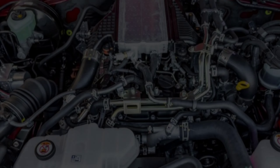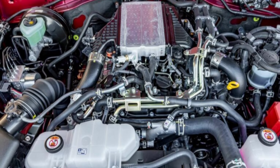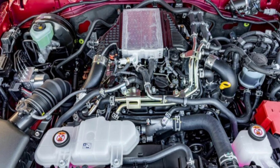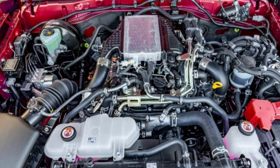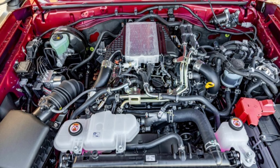Unlike Japan, where the Land Cruiser 70 series is exclusively available with turbo diesel engines — a 2.8-liter inline-four or a 4.5-liter V8 — buyers in the United Arab Emirates have access to a single gasoline powertrain option.